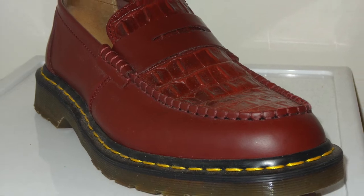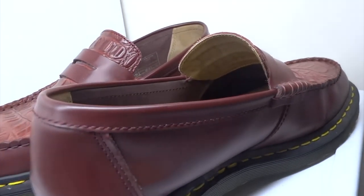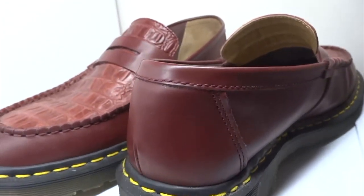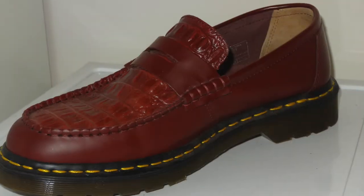My favorite color is green, so you would think I would choose green for these shoes. I could have gone black and stayed kind of conservative, but I thought the Oxblood Red or Cherry Red gave a little punch to my style.